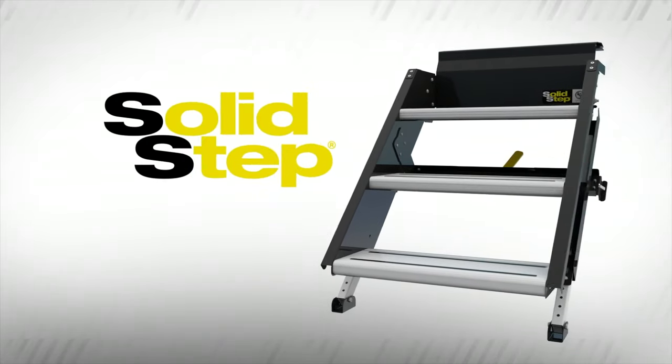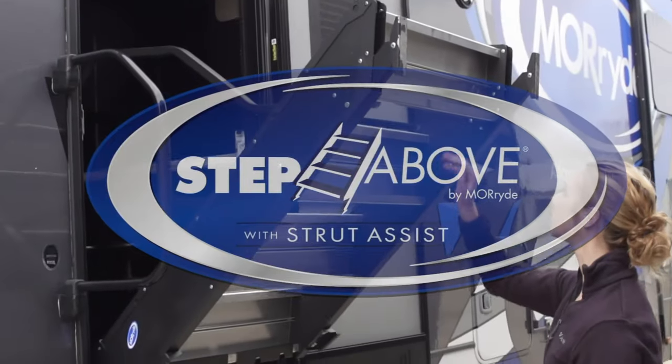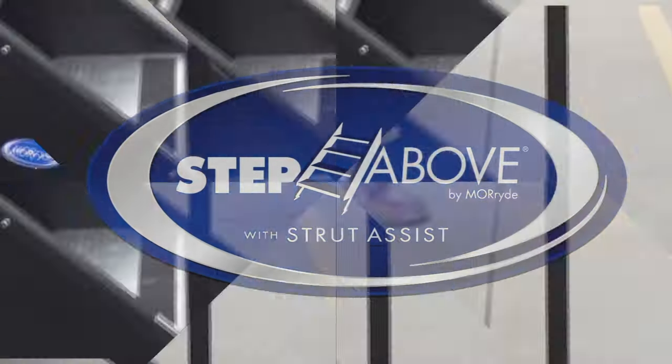If you're looking to upgrade, which brand of new style step is best? Two of the most popular offerings on the market today are the Lippert Solid Step and the Moride Step Above Step, which is actually what came installed on our rig from the factory.